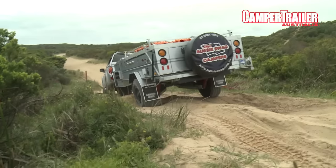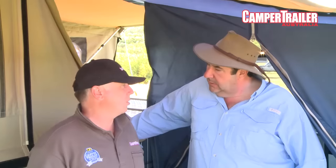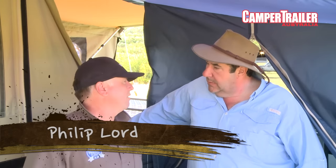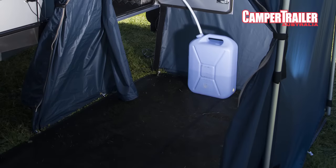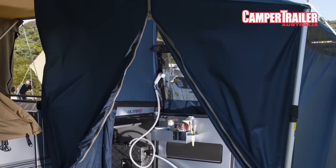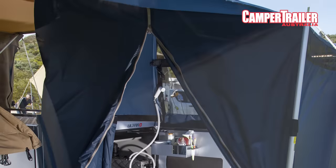This is Aussie Swag — you've got a great shower, plenty of water. There's a 130 litre tank plus a 65 litre tank, so you've got a total of 195 litres to play with when you're out bush, and that's plenty for heaps of showers and washing up and all that sort of stuff. It's got a diesel heater as well, so you've got a diesel hot water service and heater.